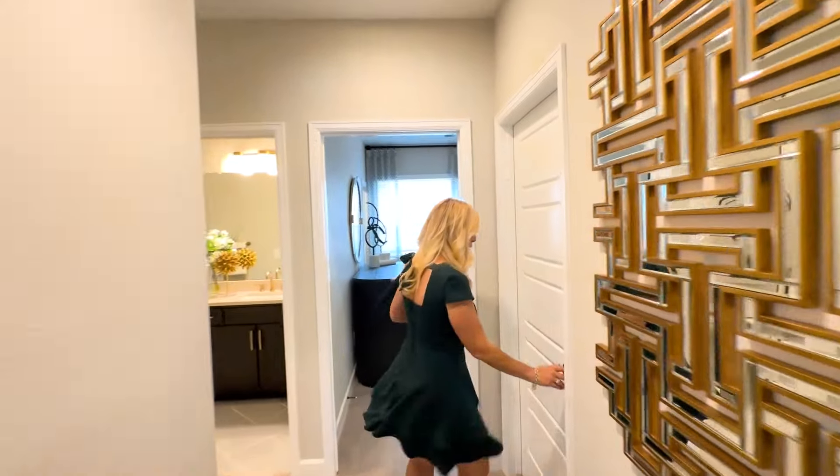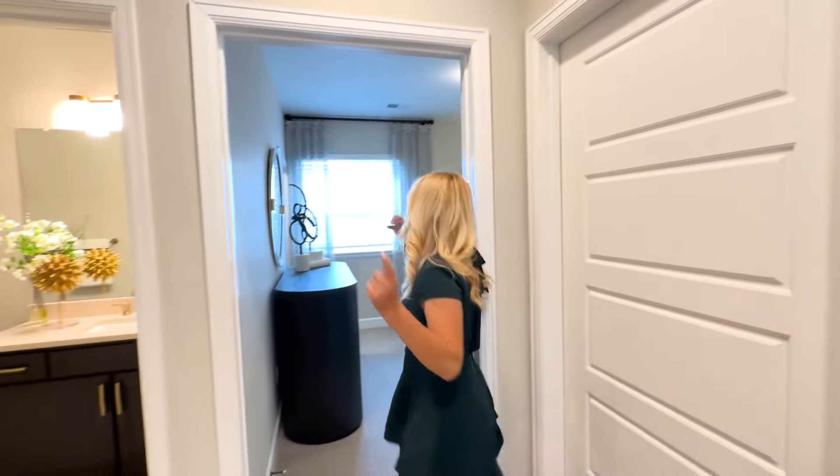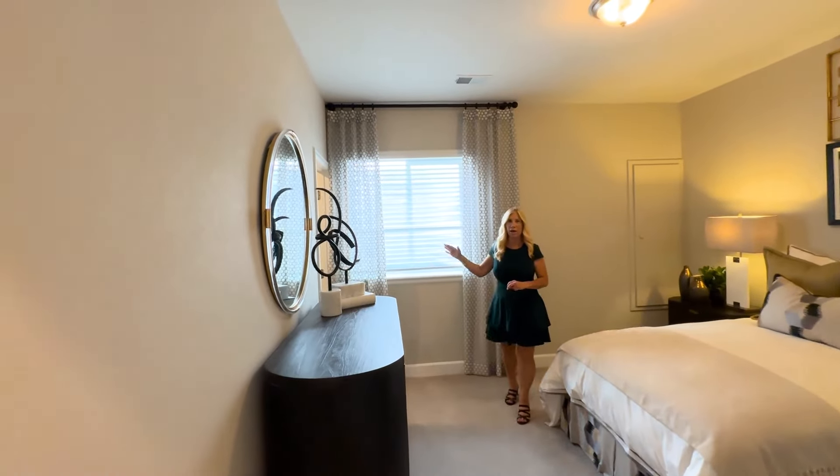We come through here and here is a door to more storage. And then here is a bedroom. And then over here we've got our walk-in closet.